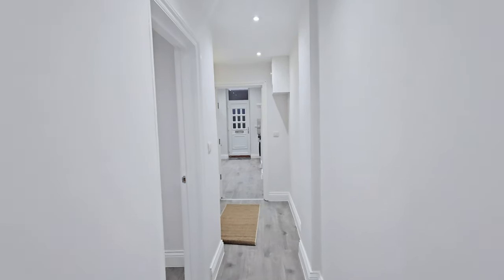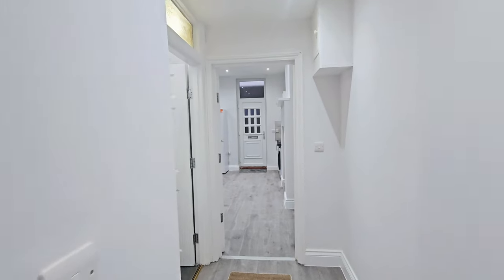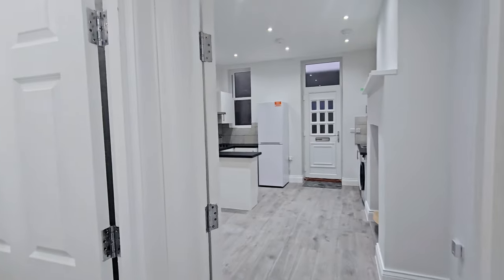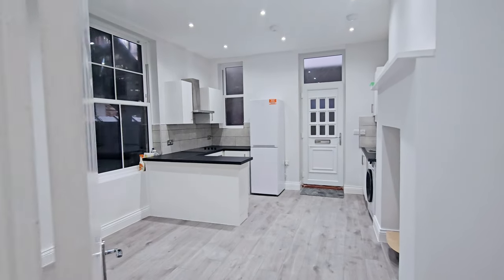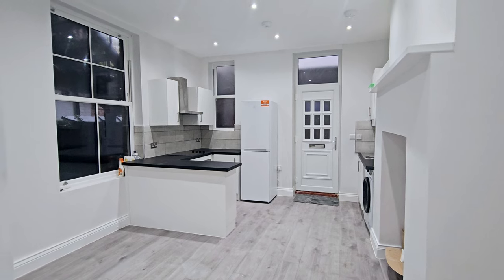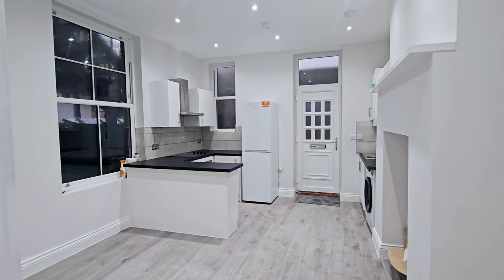For any questions or if you'd like to come and have a look at the property, please call us on 0208 340 3005 or email lettings at Robert Laira Properties dot co dot uk. Please remember to like and subscribe to the channel. Thank you, bye bye.